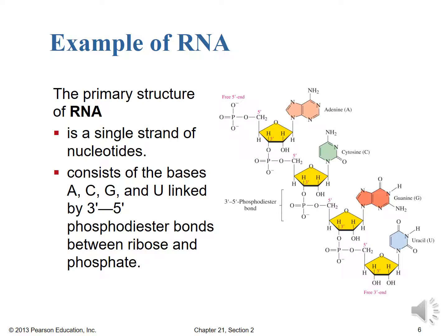If we look at the free 3' end, we see both OH groups because neither is involved in a phosphodiester bond at that point. So RNA consists of the bases A, C, G, and U — uracil instead of thymine — linked by 3' to 5' phosphodiester bonds between ribose and phosphate. We read the same way: from the free 5' end of the phosphate all the way down to the free 3' hydroxyl group on the sugar.